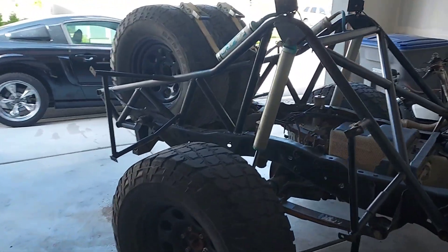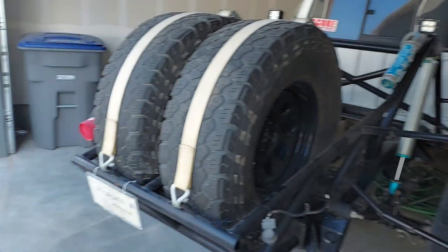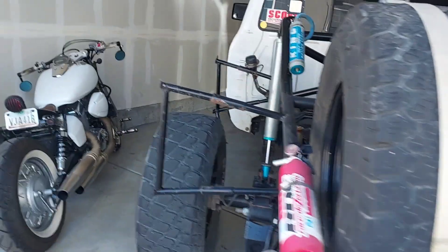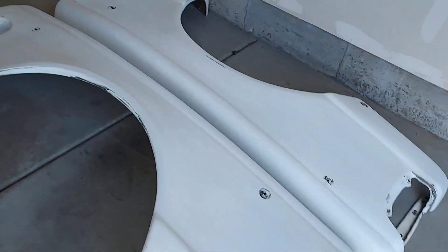Just look how crazy this looks without the rear fenders on it. You can see everything — it does look a little weird with the little fender supports on it. But we're gonna be painting these, so I already got them sanded.